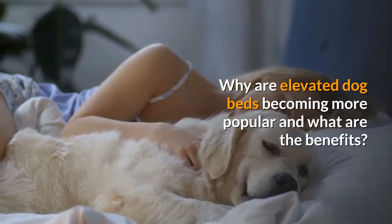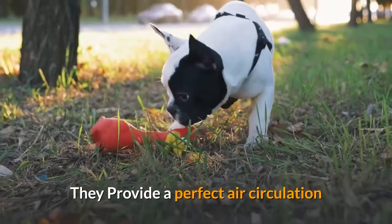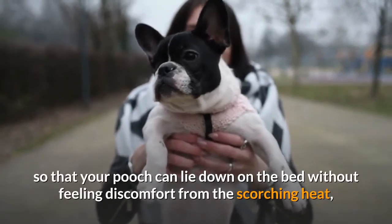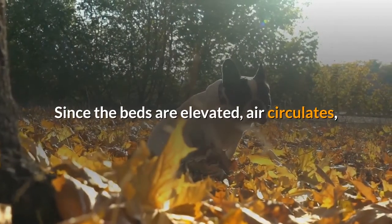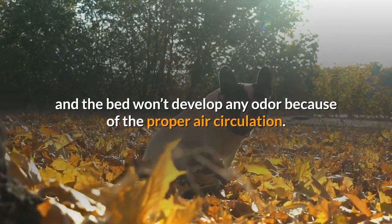Why are elevated dog beds becoming more popular and what are the benefits? They provide perfect air circulation. Air circulation is important so that your pooch can lie down on the bed without feeling discomfort from the scorching heat, especially during summer. Since the beds are elevated, air circulates, and the bed won't develop any odor because of the proper air circulation.